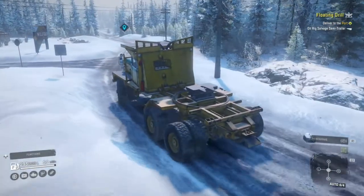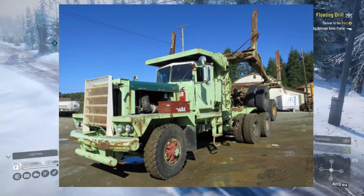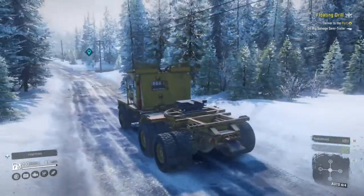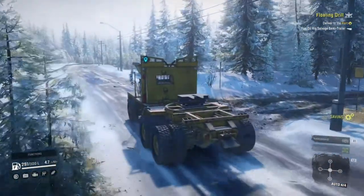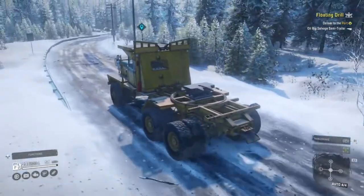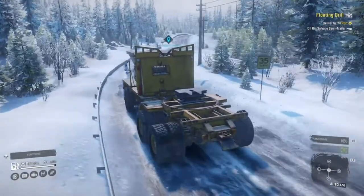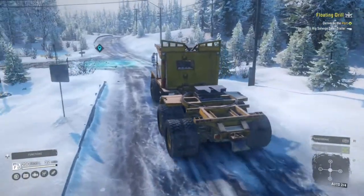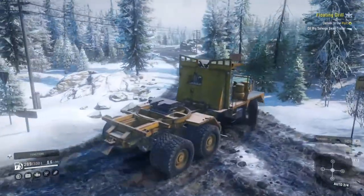I actually found out that this thing is a real truck - it's not just a SnowRunner-made vehicle. There are many videos on YouTube of it and it's primarily used for logging in Alaska, Canada, and similar territories. It's an awesome truck - I really want one in real life. I know they probably cost a bomb and you wouldn't be able to get them in England, but it's just an awesome looking truck.